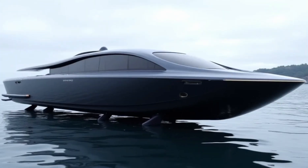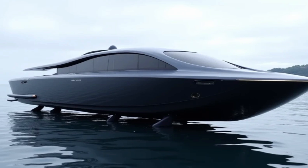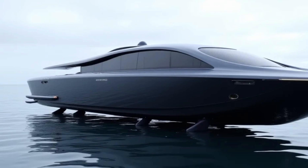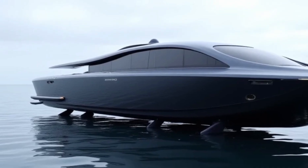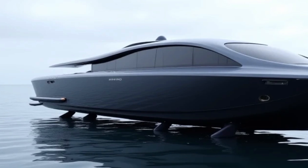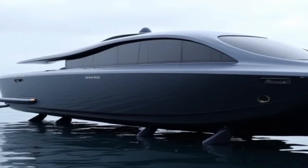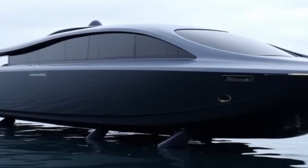Welcome back to the channel. Today, we're exploring the future of marine travel with the Navi AN30 2027, the most advanced electric hydrofoil boat designed to revolutionize the way we experience water. Combining cutting-edge technology, luxurious design, and unmatched efficiency, this boat is a game-changer in the industry.